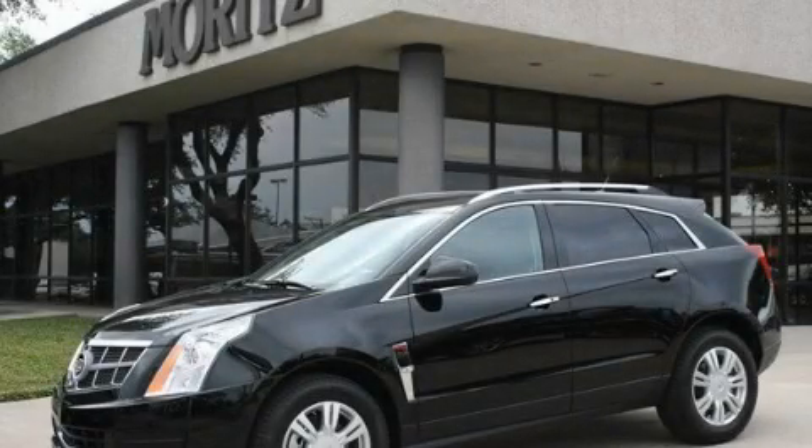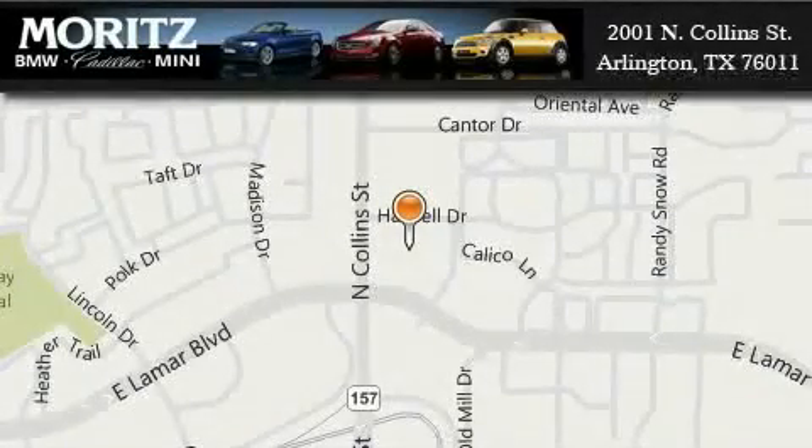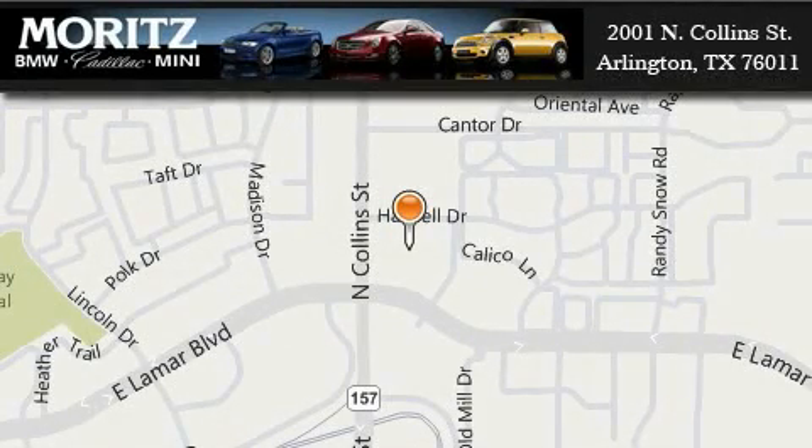Stop by today and test drive this vehicle for yourself. Moritz Cadillac BMW Mini is located at 2001 North Collins Street in Arlington. Our goal is to exceed all of your expectations to ensure that you'll return for future visits.